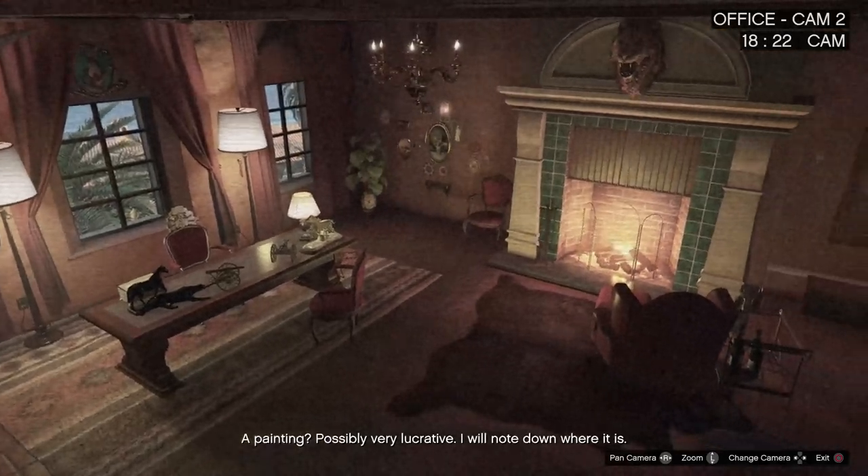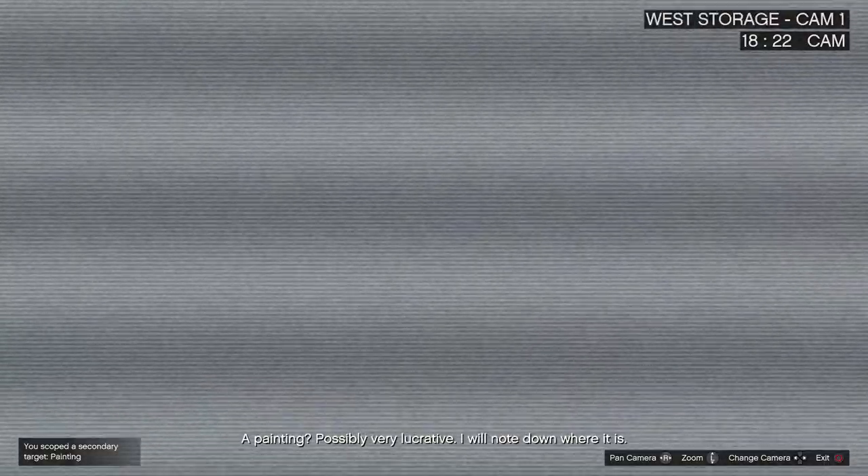A painting? Possibly very lucrative. I will note down where it is.